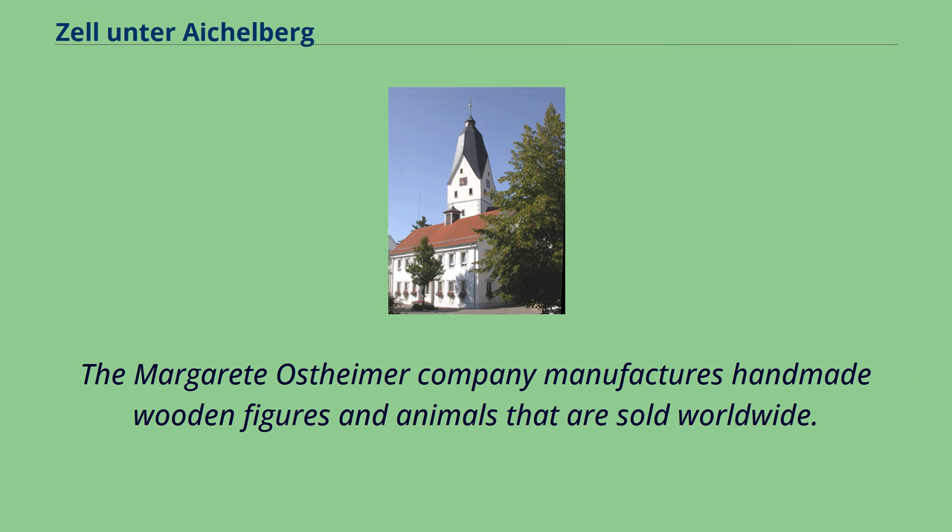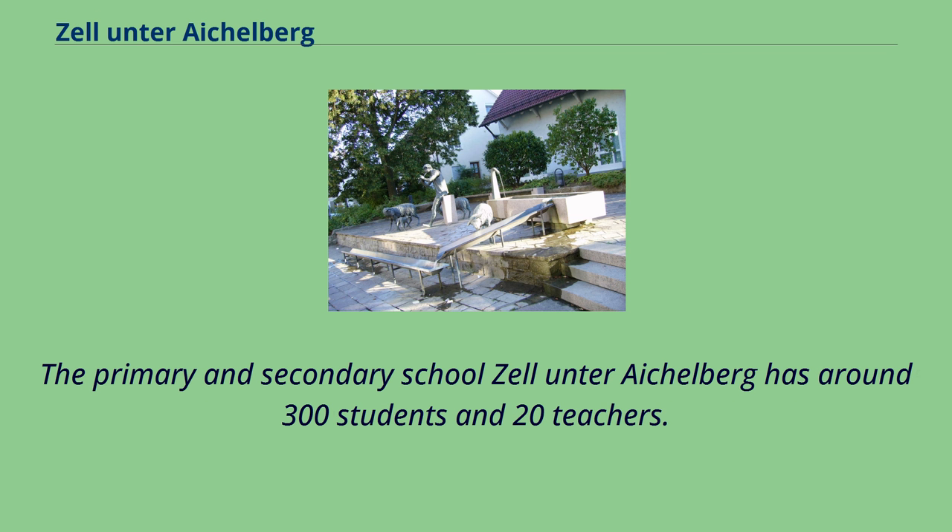The Margareta Ostheimer Company manufactures handmade wooden figures and animals that are sold worldwide. The primary and secondary school Zell-Unter-Eichelberg has around 300 students and 20 teachers.